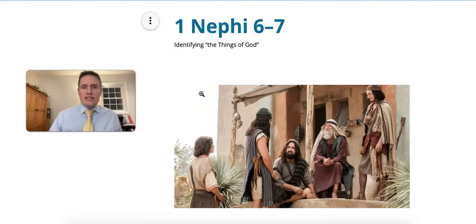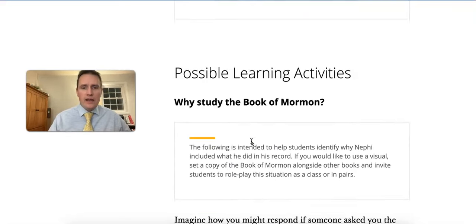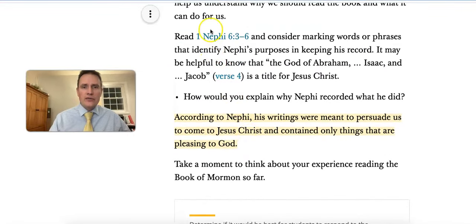1 Nephi 6-7 is a lesson that focuses on the purposes of the Book of Mormon and applying that to students' personal study and reading. We identify the purposes of the Book of Mormon by reading 1 Nephi 6, verses 3-6, and students will find that Nephi's writings were meant to persuade us to come to Jesus Christ and contained only the things that are pleasing to God.